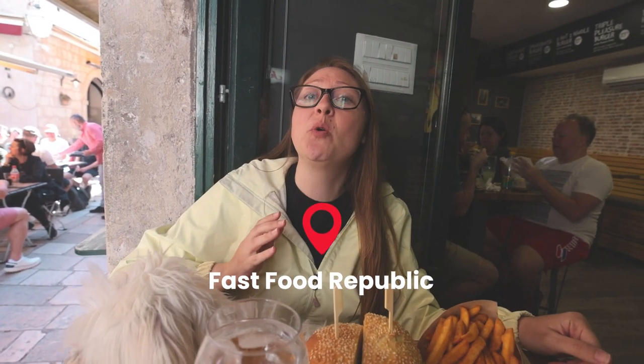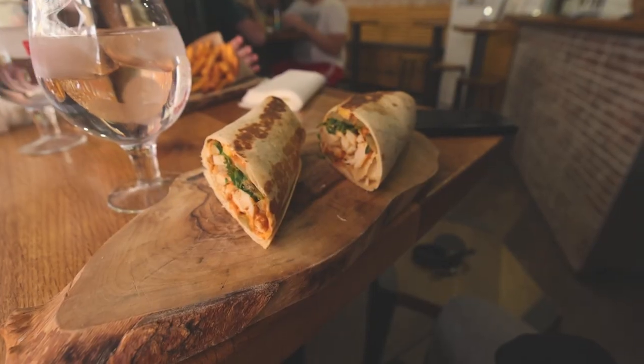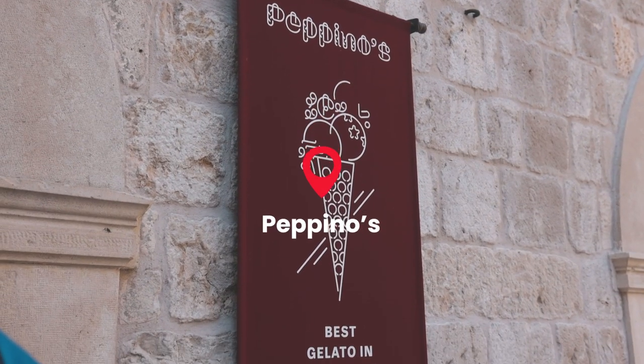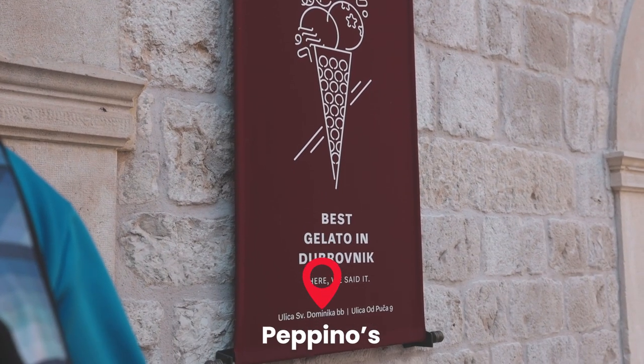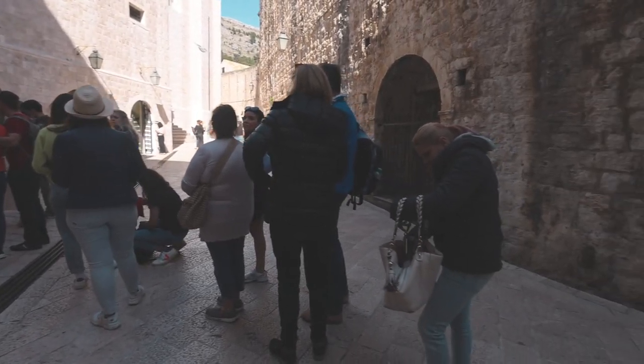Moving on, we are now going to get something to eat because I feel like I'm going to pass out. After walking the walls, we worked up quite the hunger, so we are at Republic and we just got quesadillas and chicken burgers. After lunch and that incredibly long walk, gelato is in order. When you are here, you have to try Pepino gelato — it is the place to go, and you can tell because the line stretches quite a long way back.